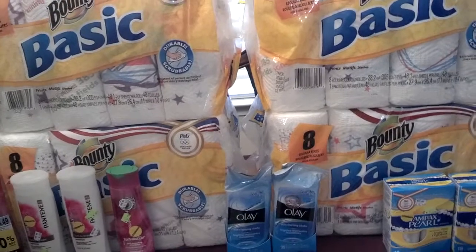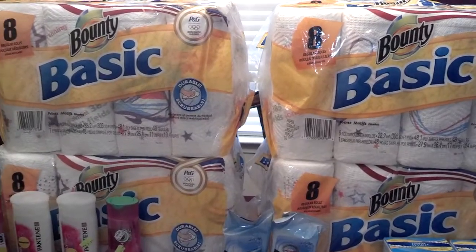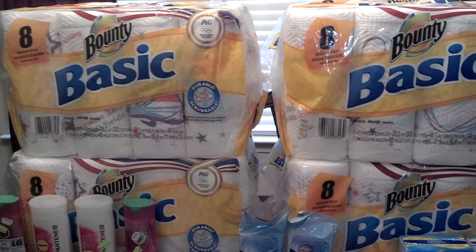I pulled all of those receipts together along with these four, and that will qualify me for a rebate, so I will get $5 back for that.